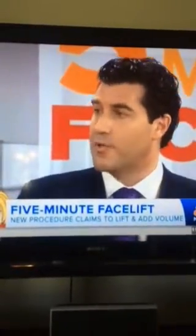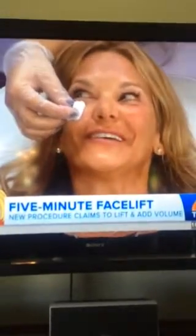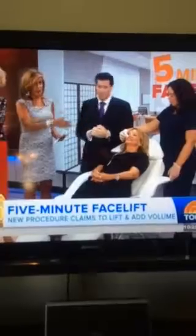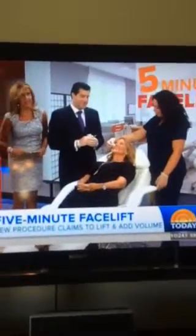How long will this last? This will last approximately two years, which is another major difference for these types of fillers. Most fillers last anywhere from nine to 60 months on the longer end — these last a little bit longer. Abby, so far, so great. We're going to take one more look at Abby's before and after before we sign off today.